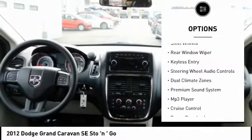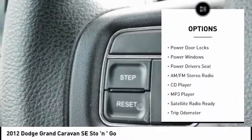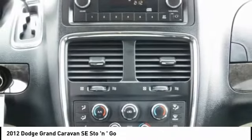traction control, steel wheels, rear window wiper, keyless entry, steering wheel audio controls, dual climate zones, premium sound system, MP3 player, cruise control. Come take a test drive today.